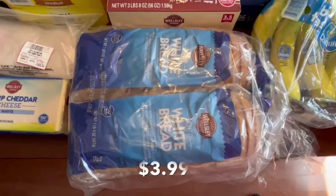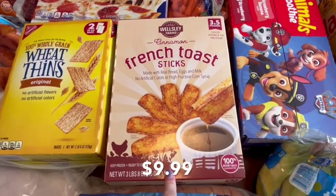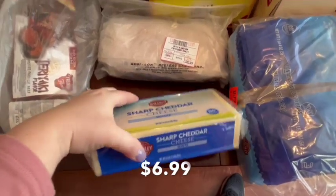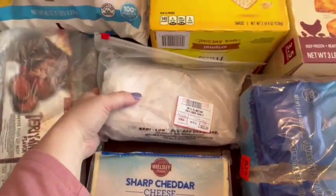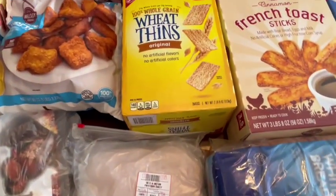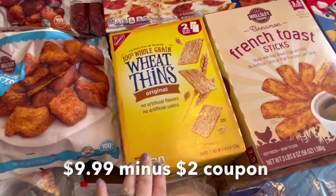We got two loaves of white bread because we always go through bread. The kids love these cinnamon French toast sticks for breakfast, so they wanted some more of those. I also got a block of sharp cheddar cheese — it's a two-pound block and it'll last a while. I got a pound of turkey meat with a coupon — the kids love turkey sandwiches. We also got a thing of wheat thins which has two bags inside, and there was a coupon. At Target the other day I paid like $5 for a tiny box, so this was an awesome deal.